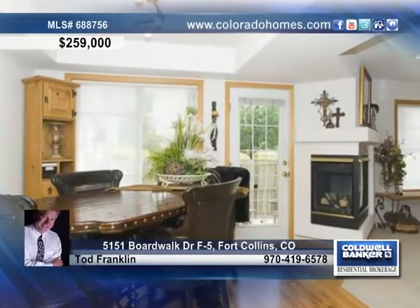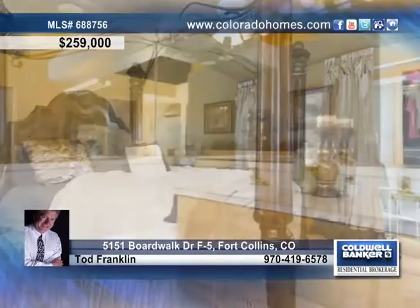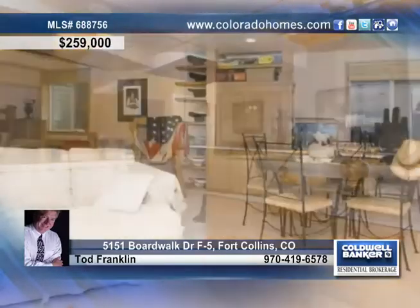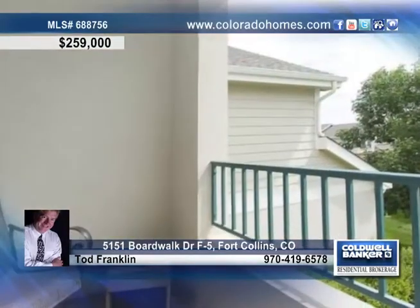This home includes a stunning kitchen with gleaming floors and stunning dining space, along with a master suite upstairs with private balcony and a gorgeous five-piece bath. There are two other spacious bedrooms and a nicely finished basement with a possible fourth bedroom.